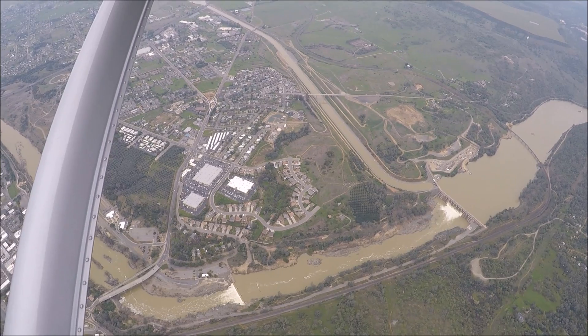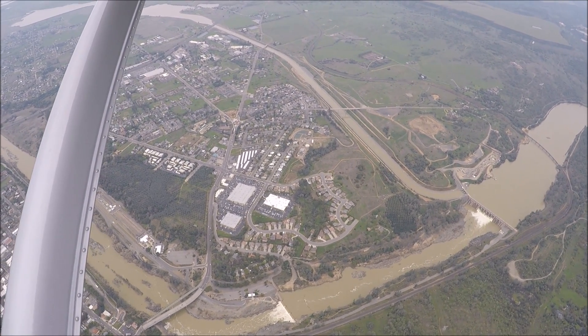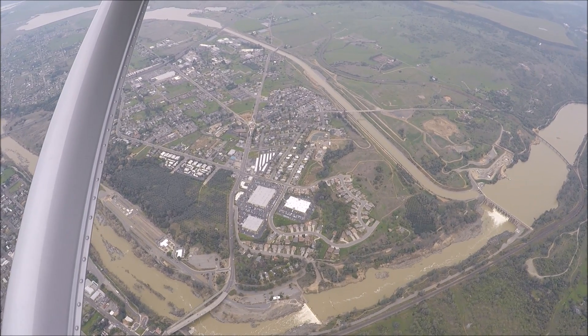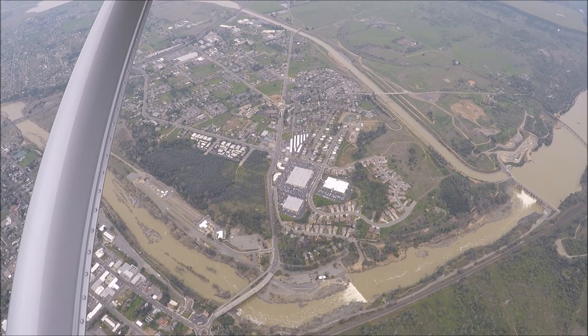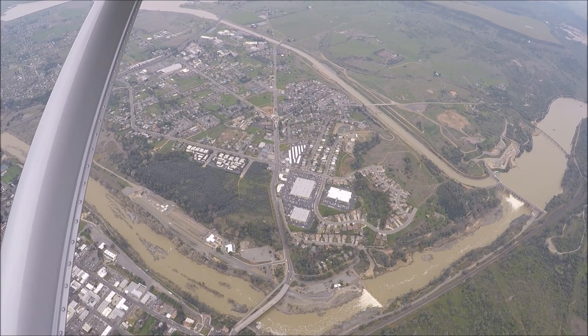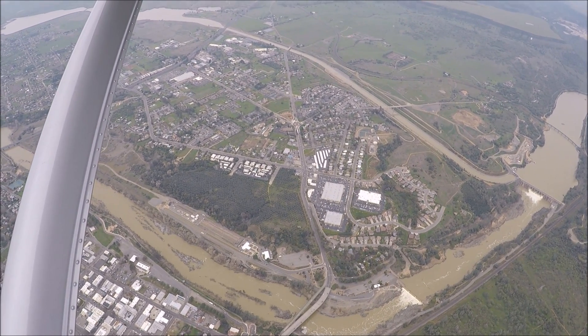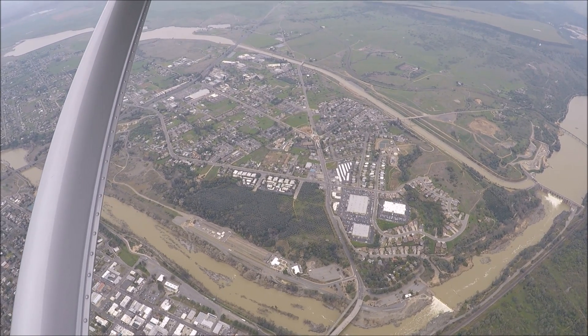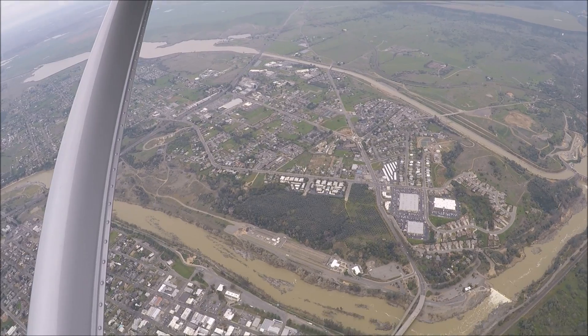The second dam is where I believe the fish ladder for the fish hatchery is fed, which is just downstream of the bridge here. Of course, this fish hatchery was evacuated during the whole emergency and the fish relocated. A fish hatchery is required at the base of a dam because no longer can migrating fish like salmon and steelhead continue upstream any further.